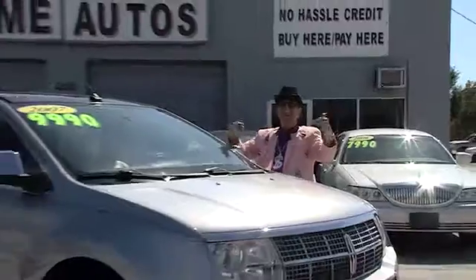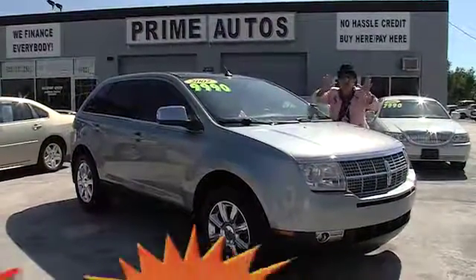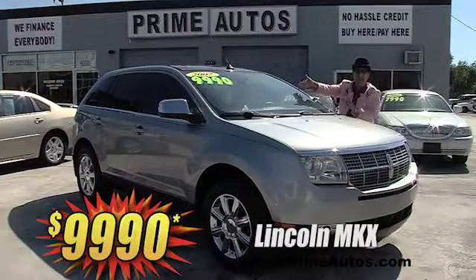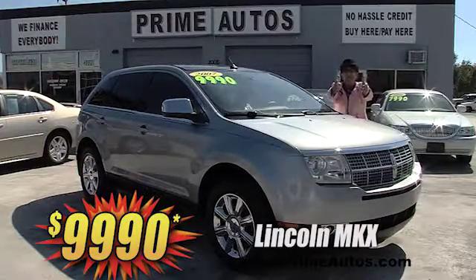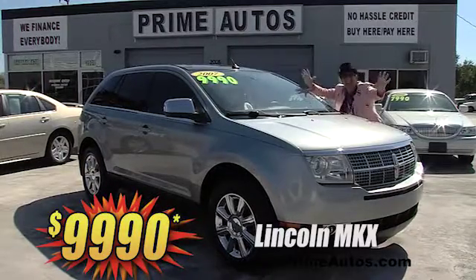Here at Prime Autos, we finance everybody — even on premium luxury SUVs — like this Lincoln MKZ with rich leather, factory navigation system, Skyview roof panels, chrome wheels, and more. It's only at Prime Autos and it's only $99.90.